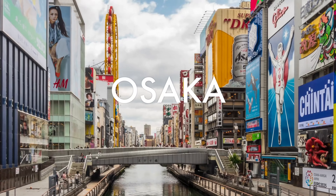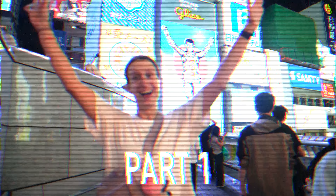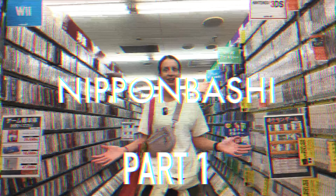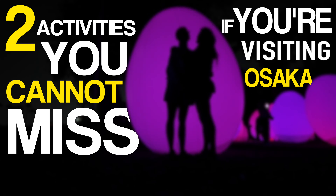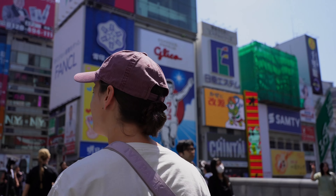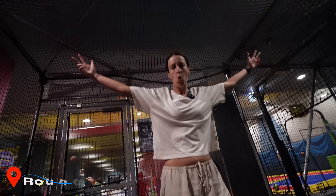In case you missed it, we're in Osaka, Japan. In our Part 1 video, we explored the Dotonbori, Nipponbashi, and Shin Sakai areas. In this video, we're doing two activities you cannot miss if you're visiting Osaka. Starting off with one of our favorite places in all of Japan: Round 1 Stadium.